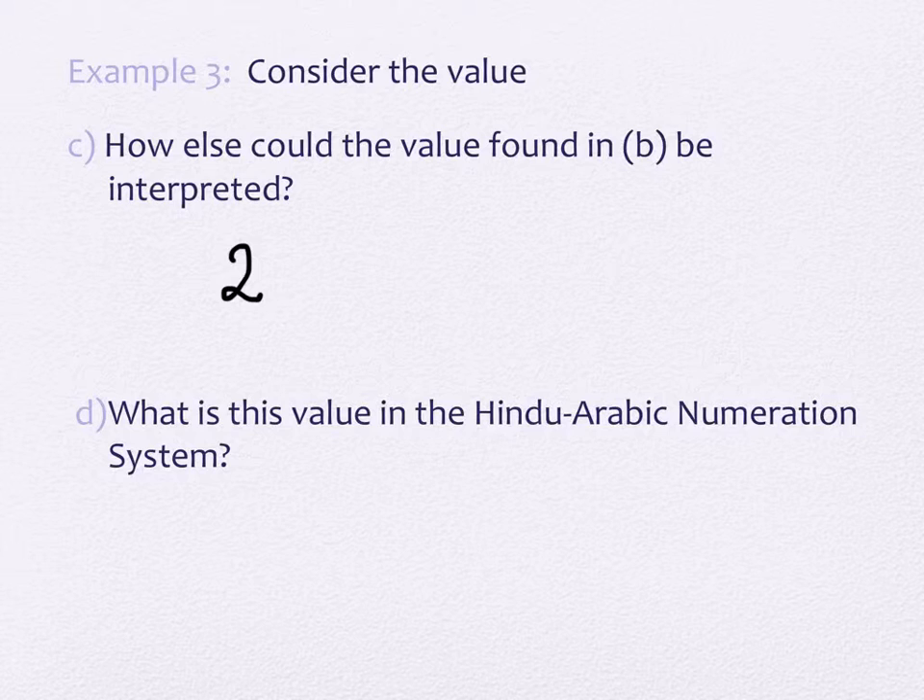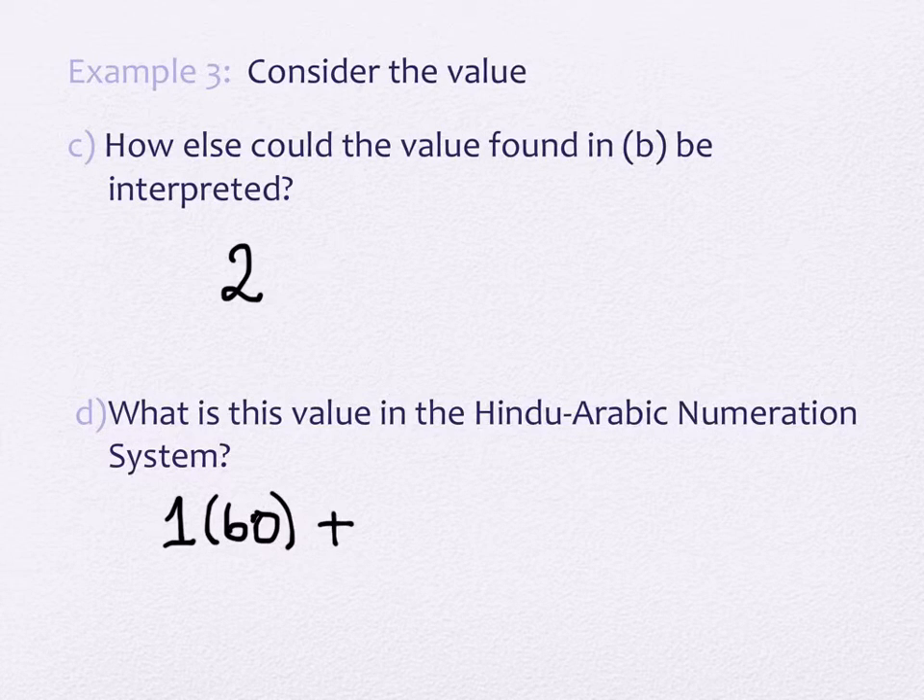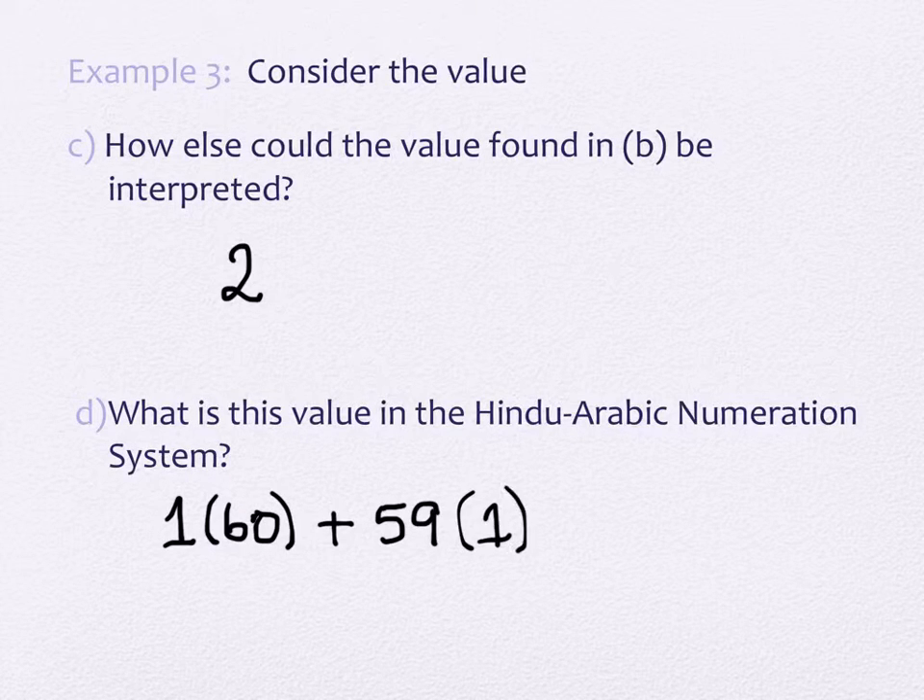Let's go back to the original number and write out what it should be worth. There is a 1 in the 60's place, so that's worth 60. And then we had 59 in the 1's place. So the original value is 60 plus 59, which equals 119.